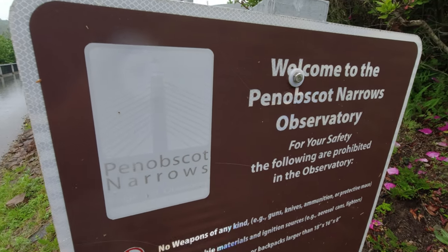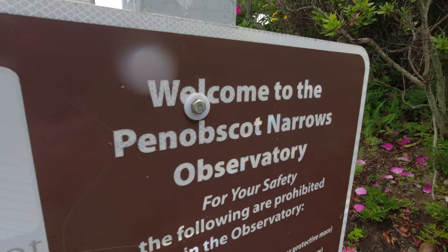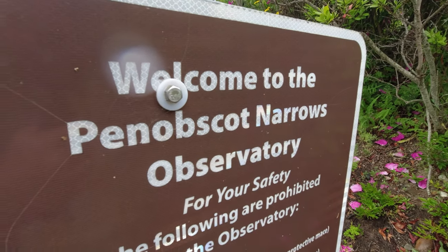And after this, we'll go into Fort Knox itself. Now, the official name of the Fort Knox Observatory is the Penobscot Narrows Observatory.